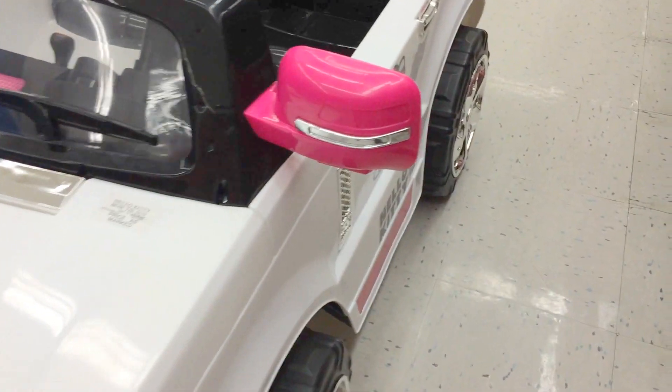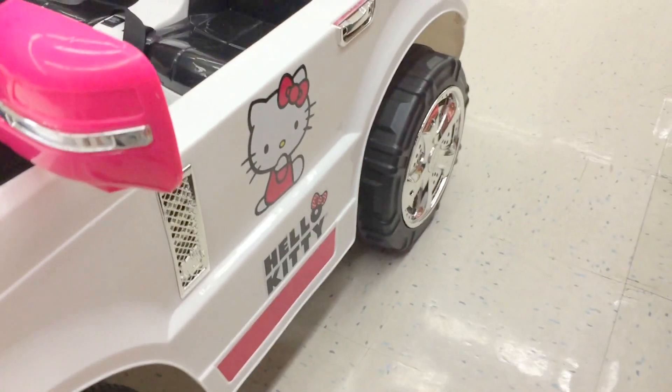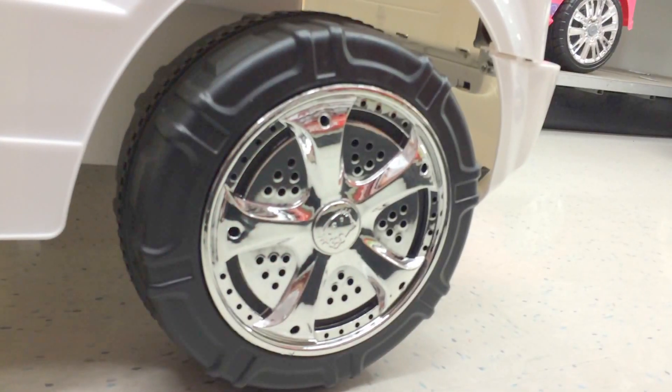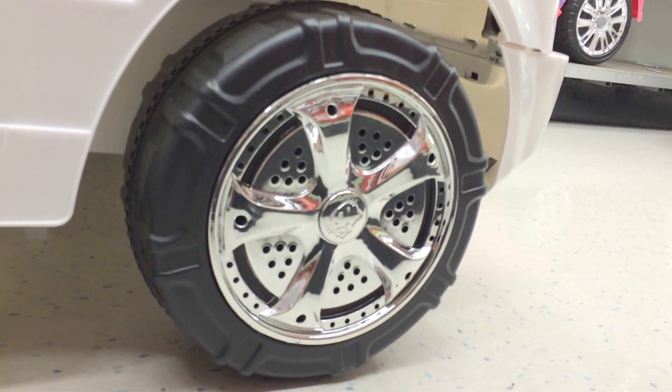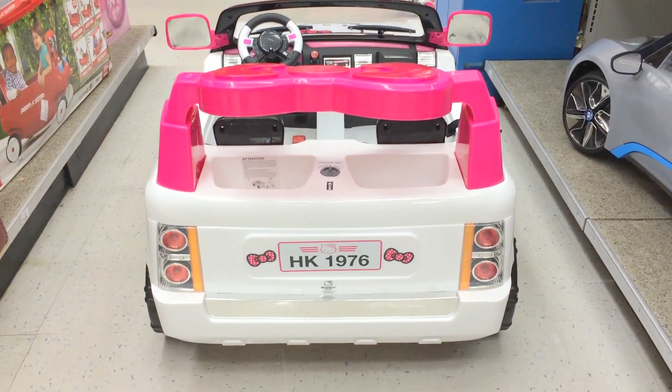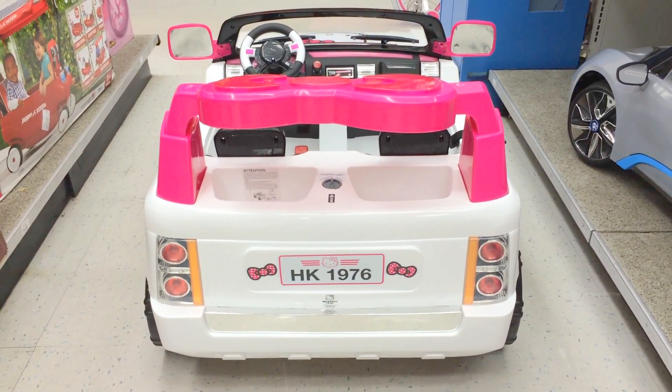Here's the side of it. There's the side. Here are the wheels. Really nice. Really nice.